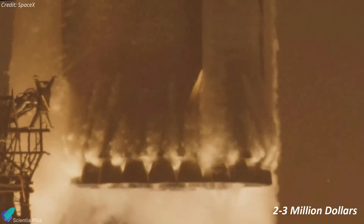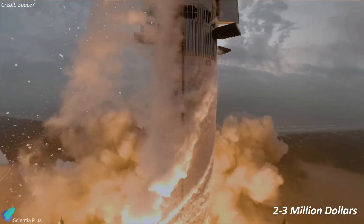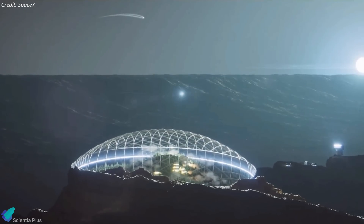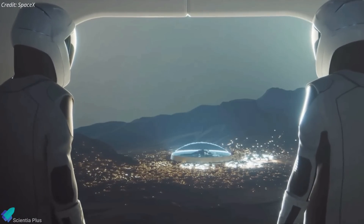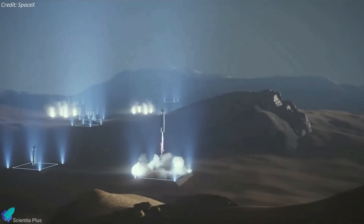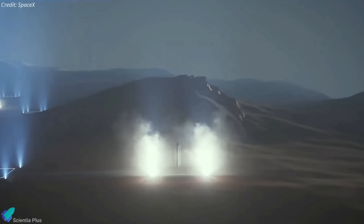SpaceX anticipates the launch cost of Starship to range between $2 and $3 million, significantly reducing the cost per kilogram to orbit compared to other heavy-lift rockets. Musk and SpaceX hope that Starship will one day open the door for Mars colonization, aiming for a population of about 1 million people on the Red Planet. This will require an extraordinary number of Starship launches, potentially reaching nearly 10 per day during optimal launch windows occurring every 26 months.